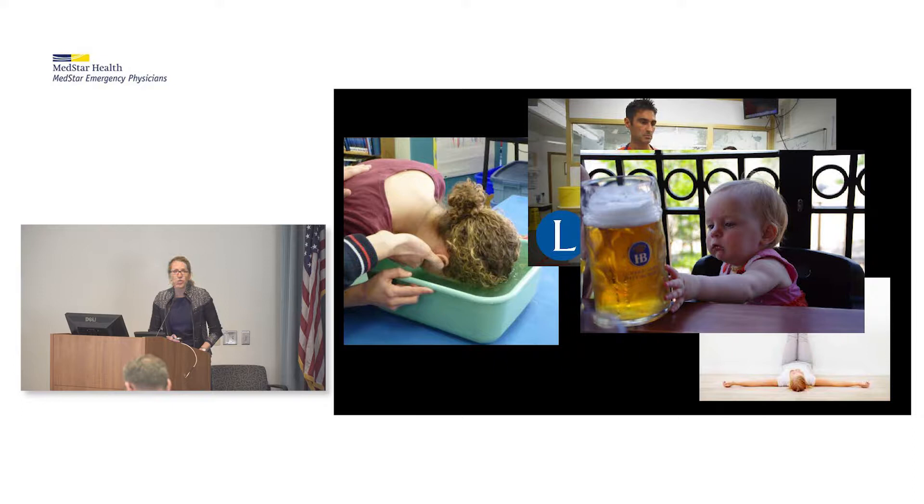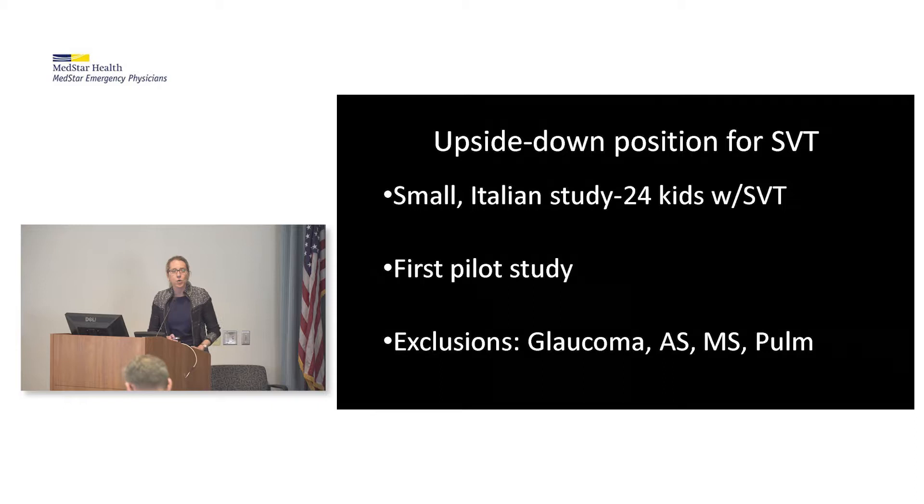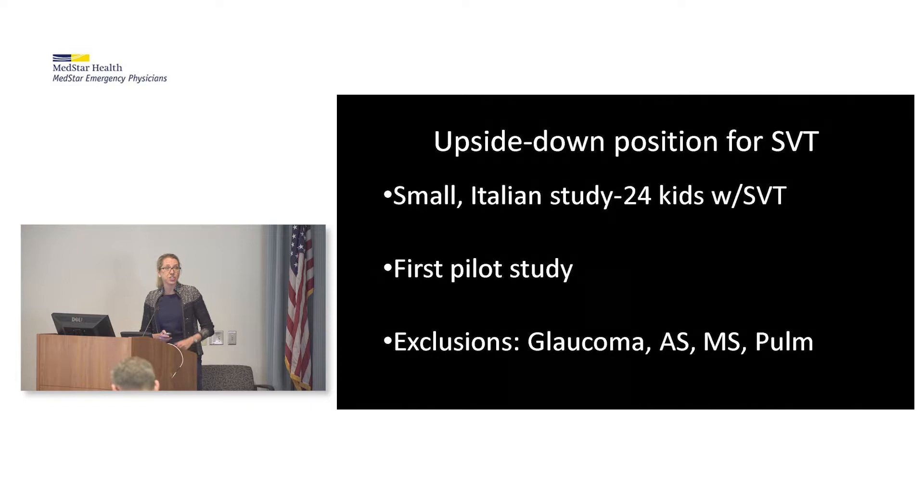This was a very small Italian study done in the home setting — just 24 kids with SVT, ages 1 to 18 years. These were kids with simple paroxysmal SVT; anybody with a history of being unstable was automatically excluded. This is really the first pilot study about this upside-down maneuver. You were also excluded if you had any contraindications to being held upside-down, like having glaucoma or aortic stenosis.